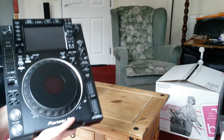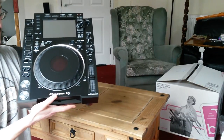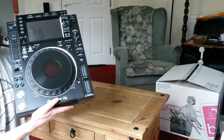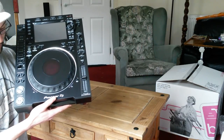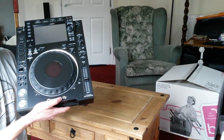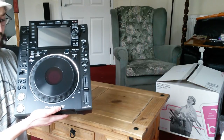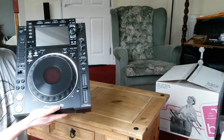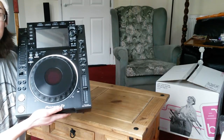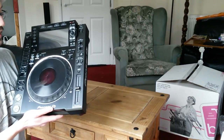Eventually I'm going to buy deck savers for protection, but as far as I know they haven't announced any yet or put any on the website. As soon as they do, I'll go and buy two of them. I'm going to be hooking these up to my DDM4000 mixer for now, until hopefully around November when I'll have enough saved to buy the DJM 2000 Nexus 2 to accompany these.